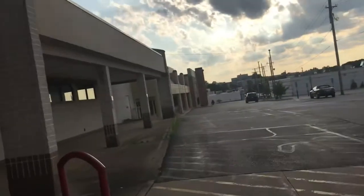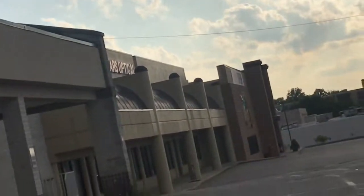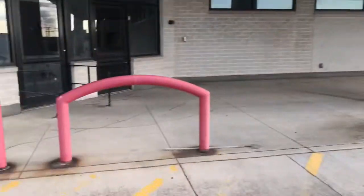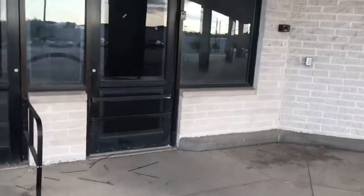A funny fact about this plaza as well — down there is a Sears Optical that is still open. I am not even kidding when I say this, that Sears Optical is still open. And as you can tell over here, there was David and Tom's thing.